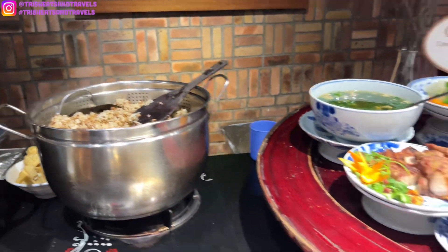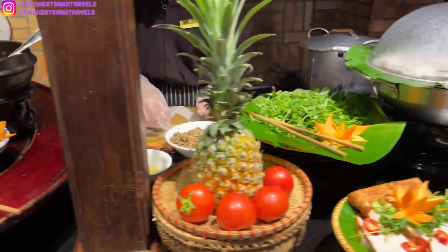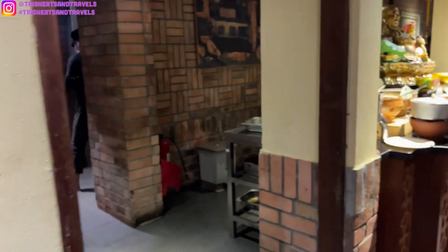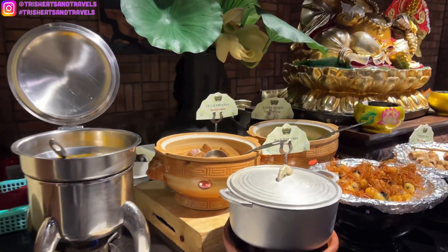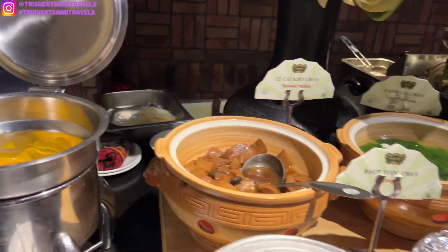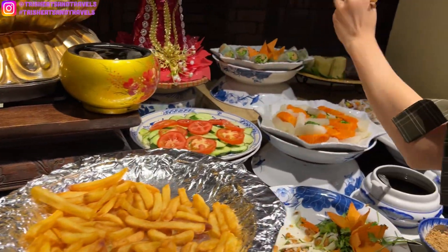It looks like sticky rice, I think. They have banh kō, which is like rice paper — steamed rice paper. And then, oh, this is for any vegetarians. Some soup — looks like pumpkin soup. Vegetable spring roll, french fries, cucumber, salads.